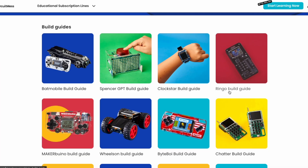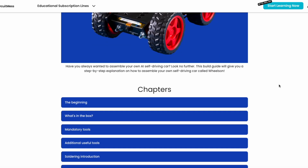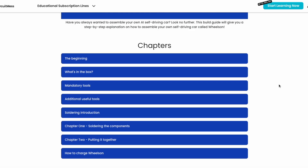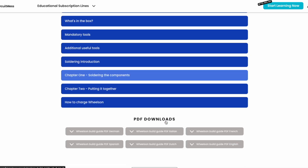CircuitMess kits align perfectly with this philosophy, allowing children to learn through doing, experiencing the joy of creating something from scratch, and understanding the mechanics behind it. If you're thinking you're not a tech whiz and wondering how you can help your child with these kits, don't worry. CircuitMess comes with detailed video guides that walk you and your child through each step — from soldering to coding — making the learning process accessible and enjoyable for both of you.